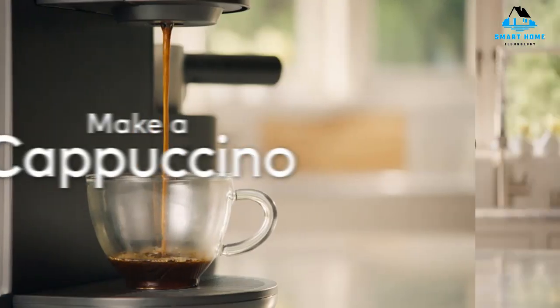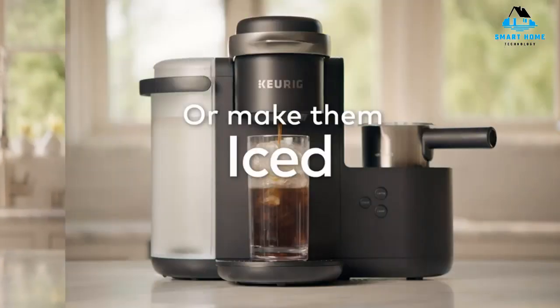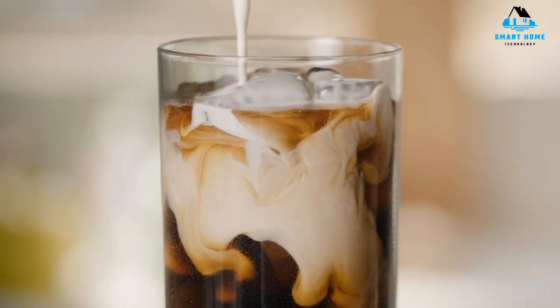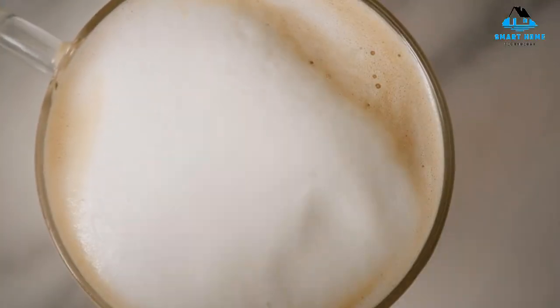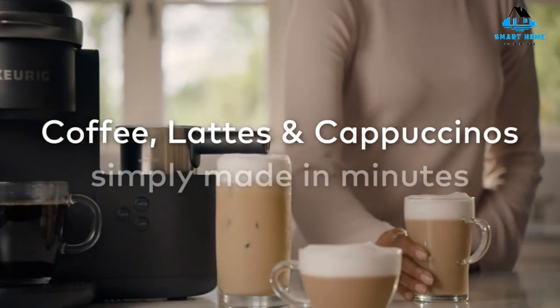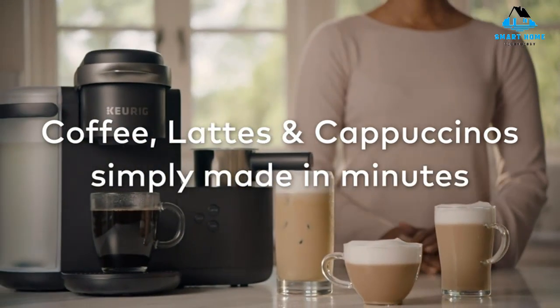You can even take out the drip tray to accommodate those tall travel mugs. Reasons to buy: multiple drink options, easy to use, dishwasher safe milk frother. Reasons to avoid: not true espresso, takes up a lot of counter space.